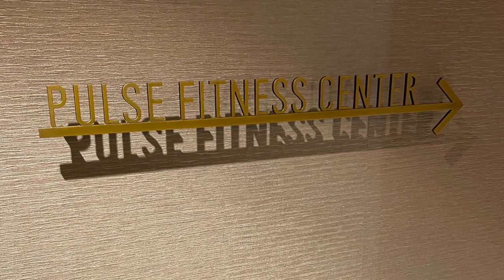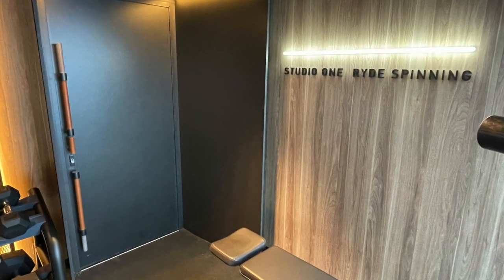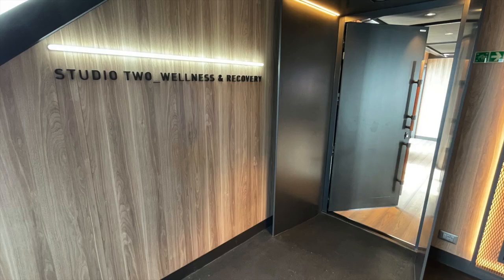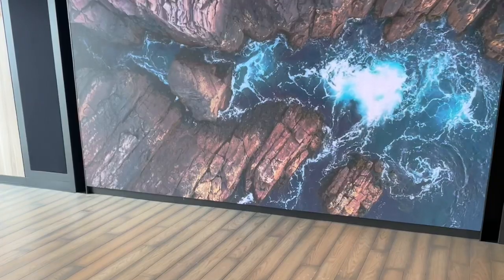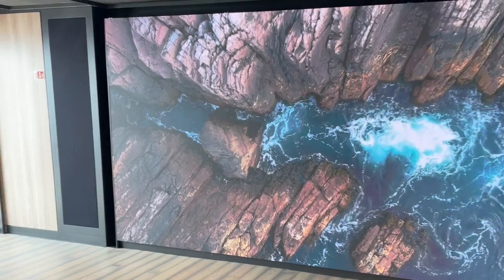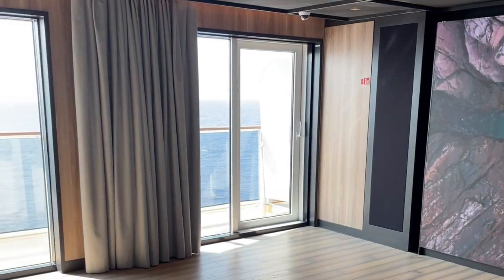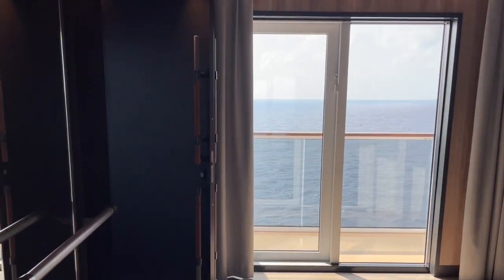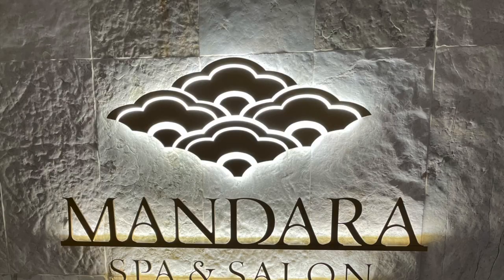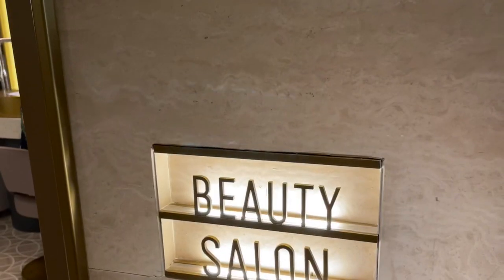The Norwegian Prima offers some fitness and exercise classes like spinning classes or yoga and exercise courses that come with a fee, either per activity or you can buy a pass where you can have instructor-led classes throughout your cruise to enjoy. The fitness center is in the spa and salon area of the Prima.